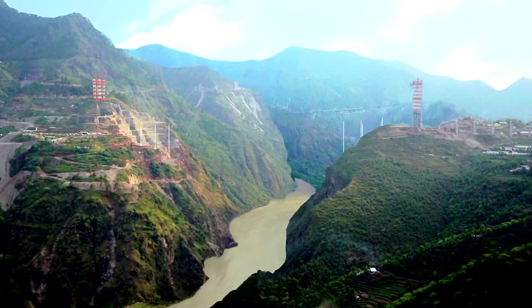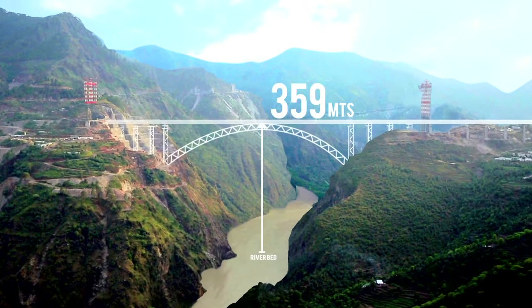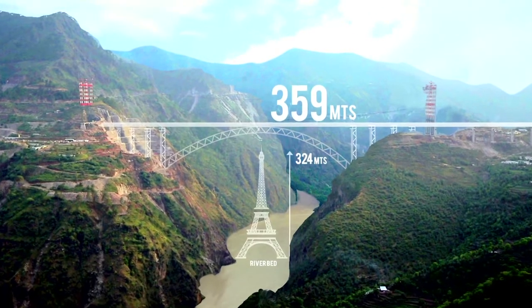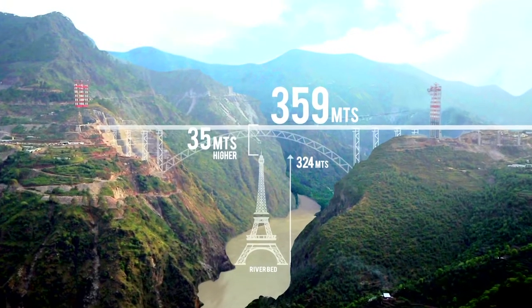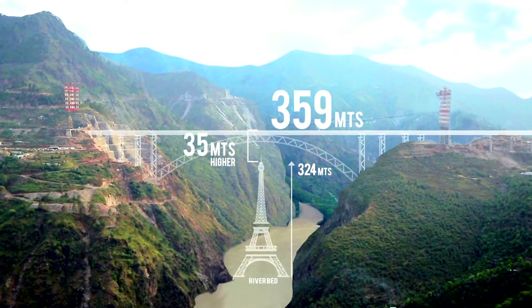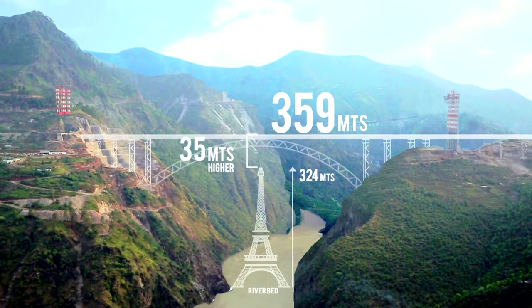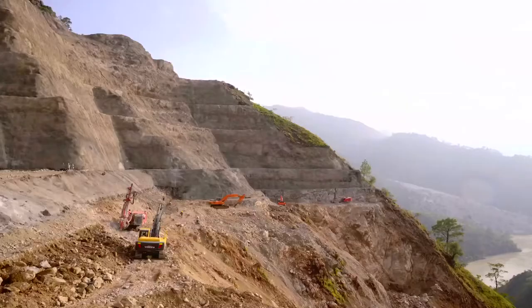On completion, it will be the tallest railway bridge in the world. Standing at 359 meters, it will be 35 meters higher than the Eiffel Tower. But this bridge is a world-beating project not just for its height — its design and construction are very special and unlike anything anywhere in the world.